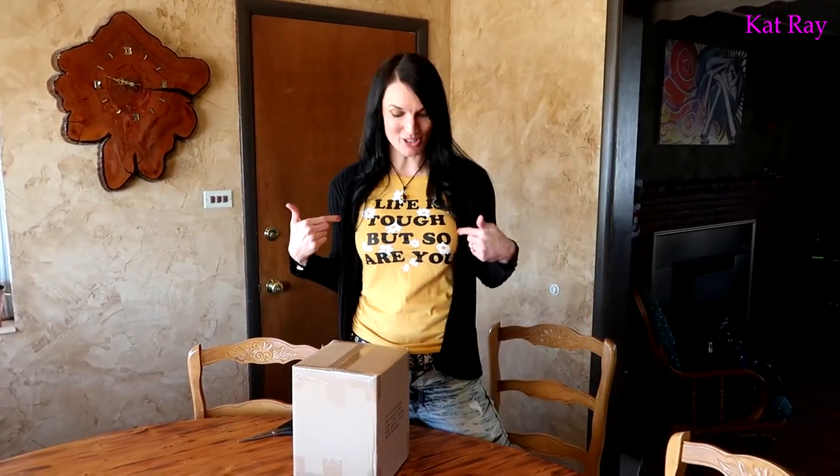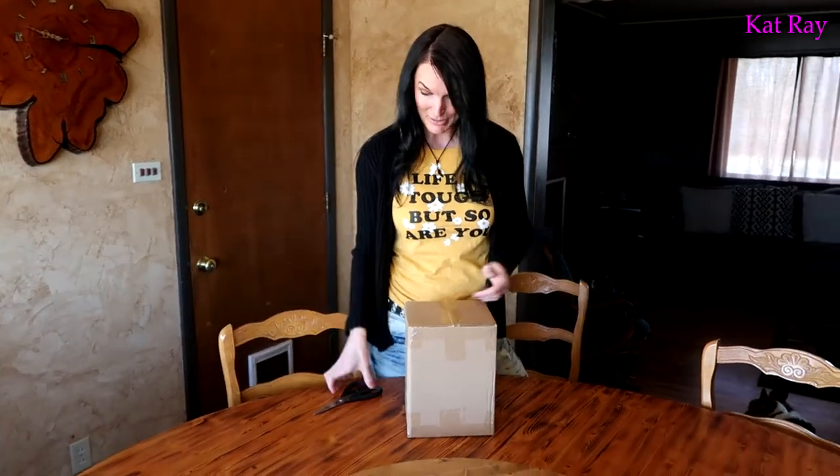Before I open the box, I wanted to point out my cool shirt. Look at this fun shirt — it's yellow. I bought it at Walmart for $5. We were there shopping around and I saw this shirt and we just loved it because it says, "Life is tough, but so are you," because you are a tough person living this life right now. I'd like to say I'm a tough person too. I try pretty hard.